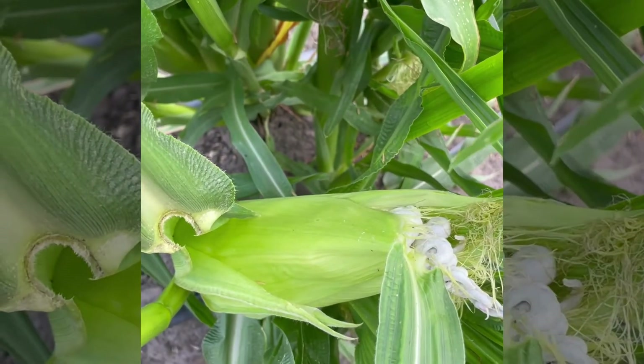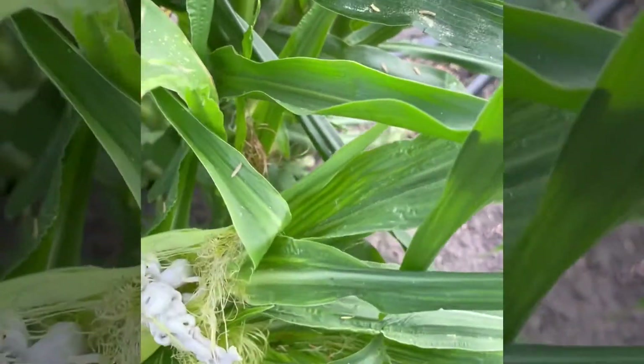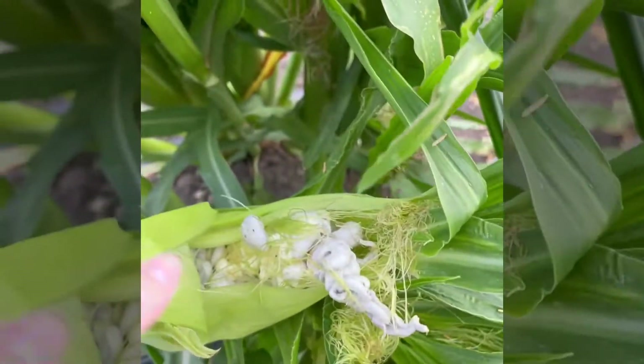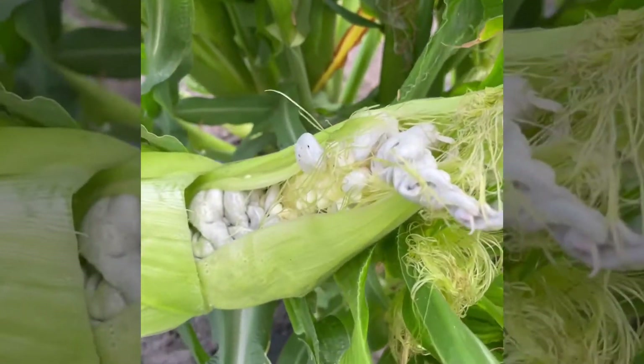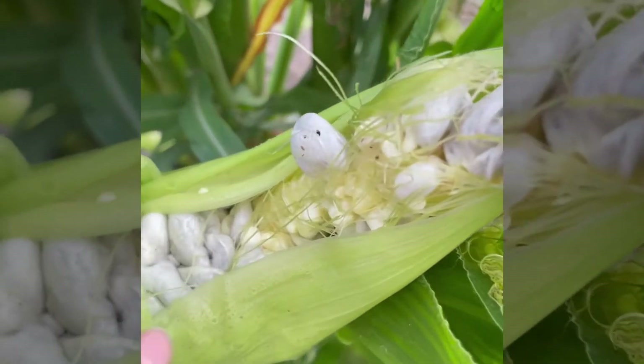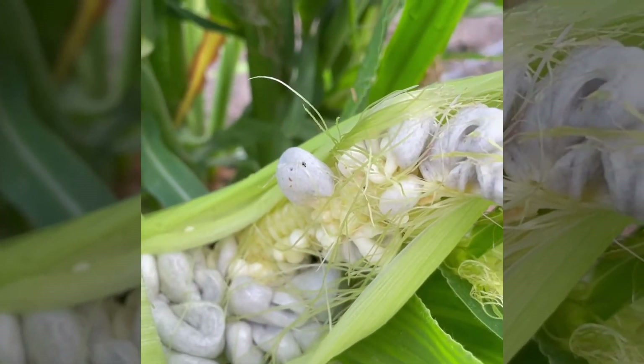And this is an example of a completely infected ear. As you can see, the smut is bursting out through the husk, and it's really an issue when it gets to be this bad because the fungus is completely taking over what would be the corn kernels.